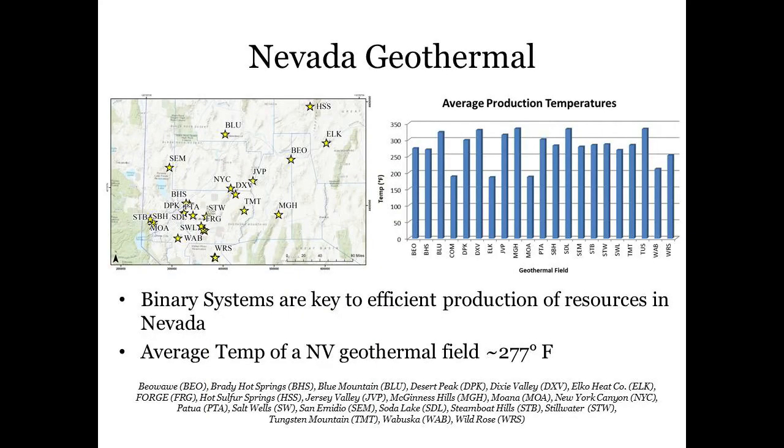There are 26 geothermal plants at 17 locations throughout the state. Nevada geothermal fields exist predominantly in the northern portion of the state and have an average temperature of around 277 degrees Fahrenheit. So at this temperature, plants rely mostly on binary systems to effectively operate.